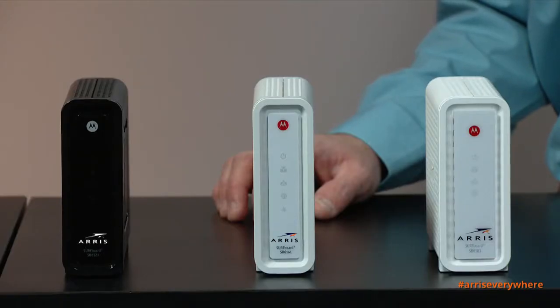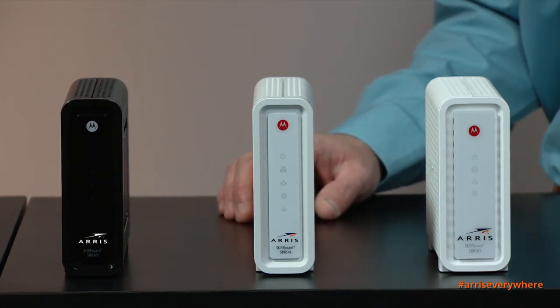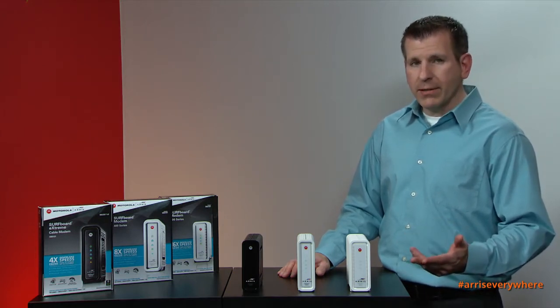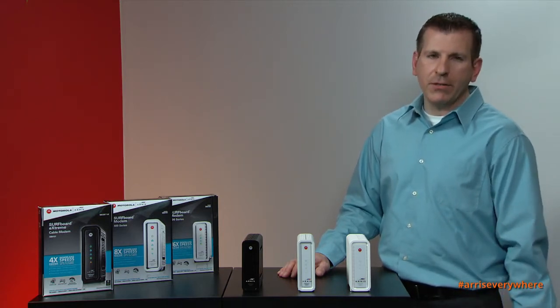Hi, thanks for joining me. Today I'm going to demonstrate the performance of all three of our cable modems: the SB6121, the SB6141, and the SB6183. SB stands for Surfboard. You'll notice that on our products we have both the Motorola and the ARRIS logos. ARRIS acquired Motorola's home division last year to bring you the best, fastest, and most reliable products connecting you to the internet.